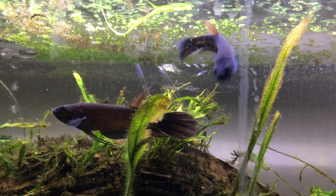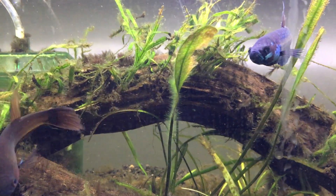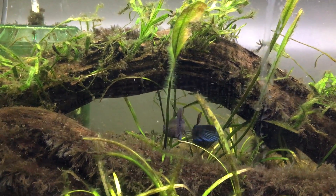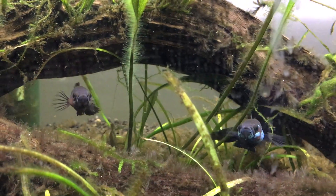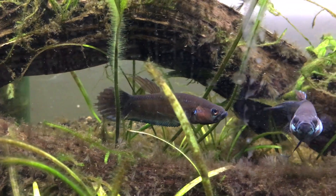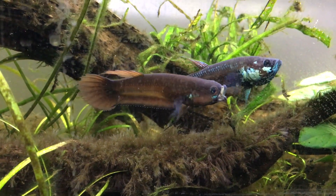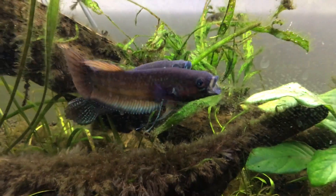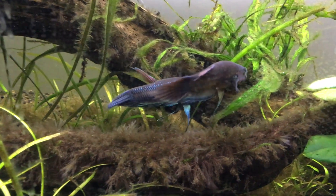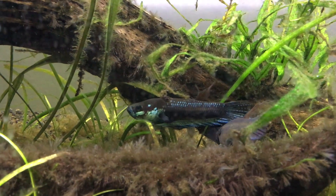A lot of the times when one breathes at the surface, the other one follows. Another thing is they will follow each other — they kind of mirror one another. So remember, this is the same subdominant male that was in the other tank, the other beautiful metallic male. He definitely doesn't have quite as much metallic coverage, but he's still a pretty good looking fish.